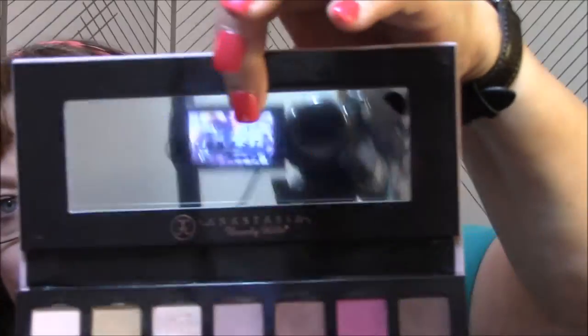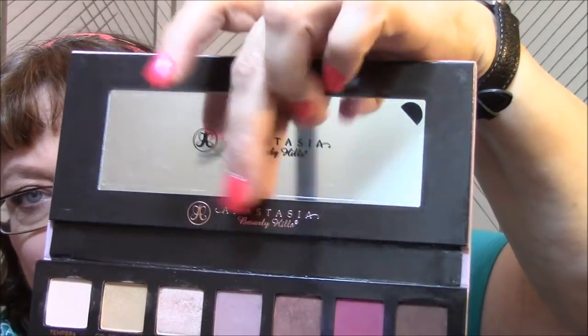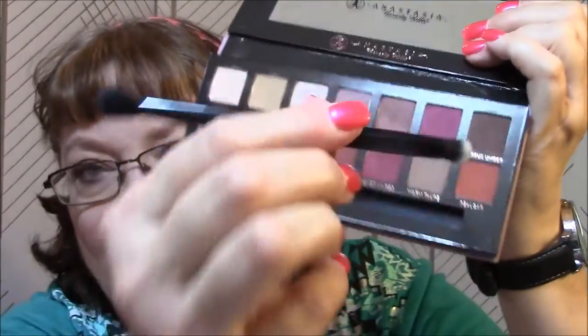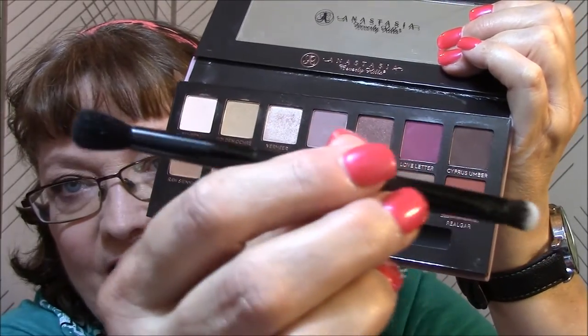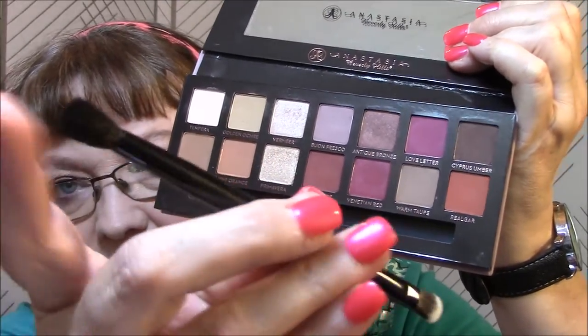Let's open it up. It's got Anastasia Beverly Hills on the mirror - I haven't taken the sticker off yet - and it's got the logo there. It's got a double-ended brush - I have not tried this yet - it's got a nice eye brush and a nice blending brush.